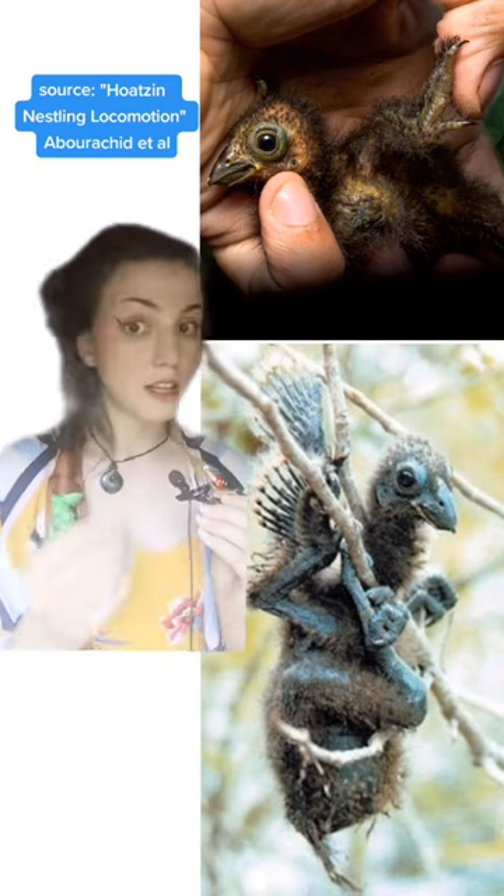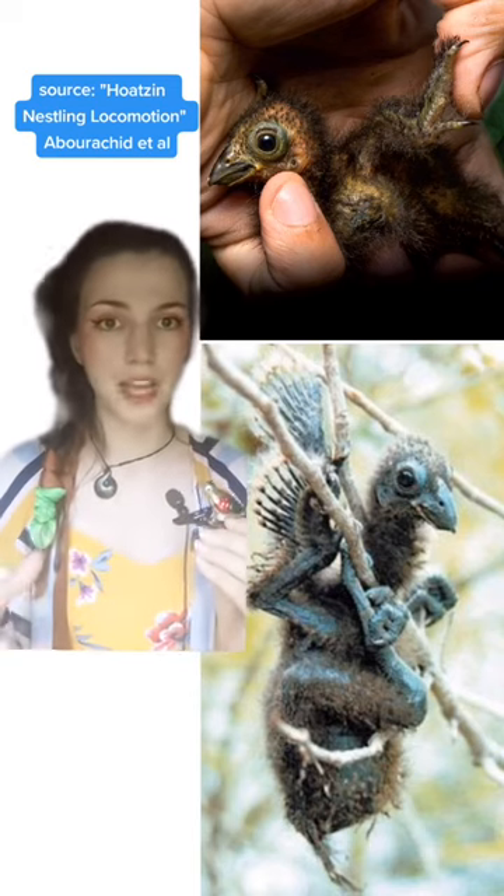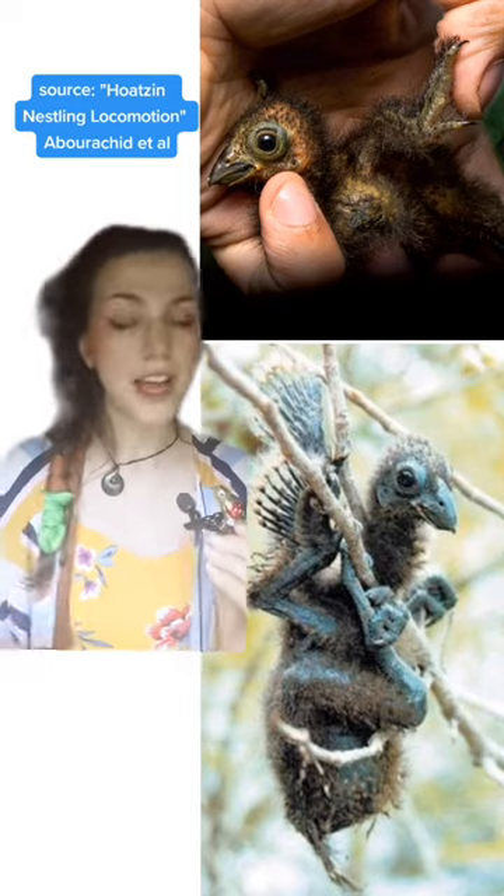The bones in their hands look a lot like Archaeopteryx bones, and so scientists think that this might have been one of the behaviors that Archaeopteryx utilized in its forest home. They can also use their chins as auxiliary claws, which is just wild.